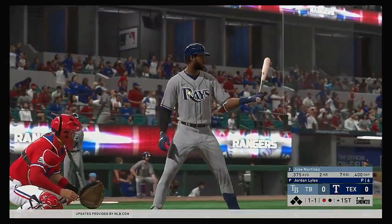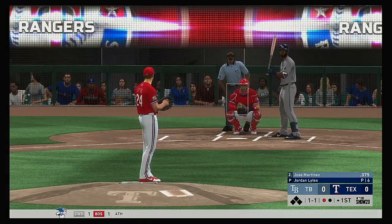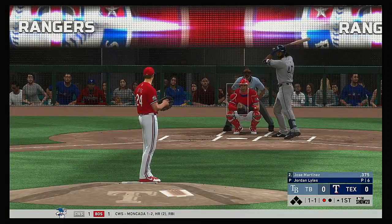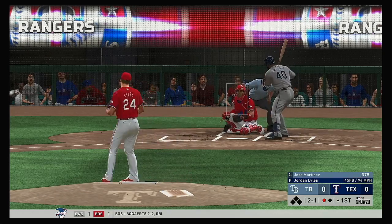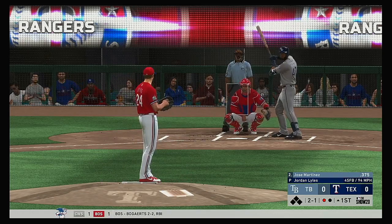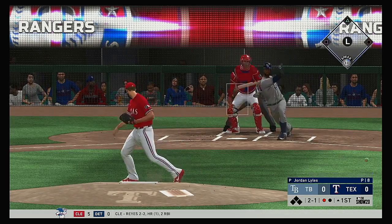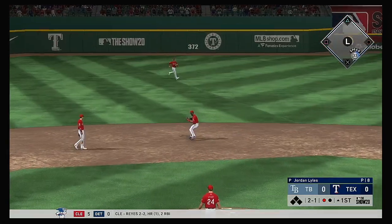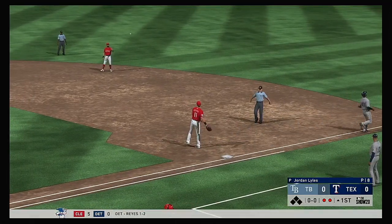Next to the plate for Tampa Bay, Jose Martinez. Lifetime versus Jordan Lyles, he's been a steady five for nine and he's taken him deep once. Pitch taken several inches below the zone. Fastball hit on the ground to short, on to first and there were two down.